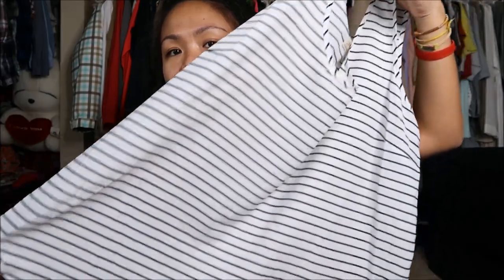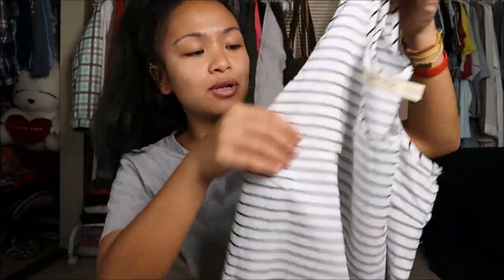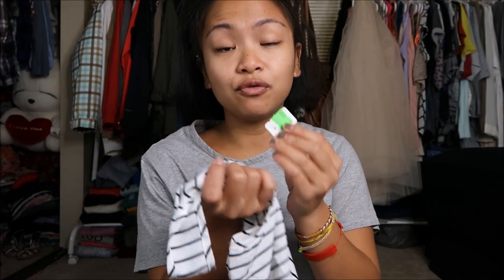The first thing I have is by Faded Glory in a size extra large. It is just a tunic, sleeveless, striped black and white top. This can double as a top or I can put it with leggings — very versatile. This was originally $2.99 but it was a green tag so I got it for $0.75.